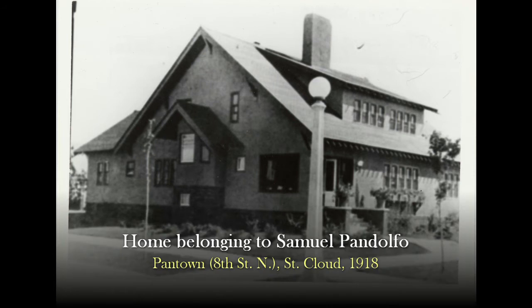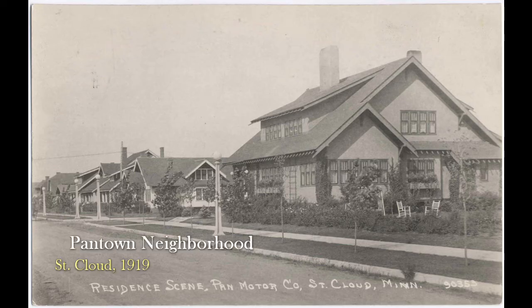Right here in St. Cloud, we actually have a whole neighborhood featuring homes built in the Craftsman style — the Pantown neighborhood, in the area where the Electrolux building still sits around 33rd and Veterans Drive. You can't go inside to check out the built-ins that may or may not still be there, but just by looking at these houses from the outside you can get a really good impression of what the Craftsman style is.